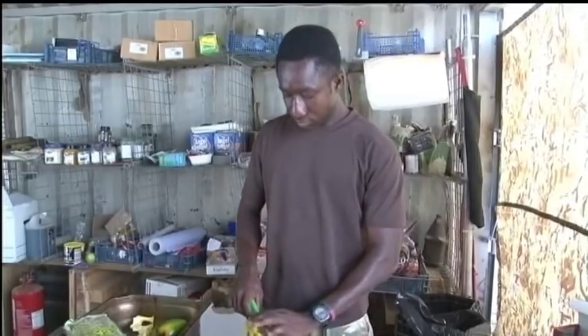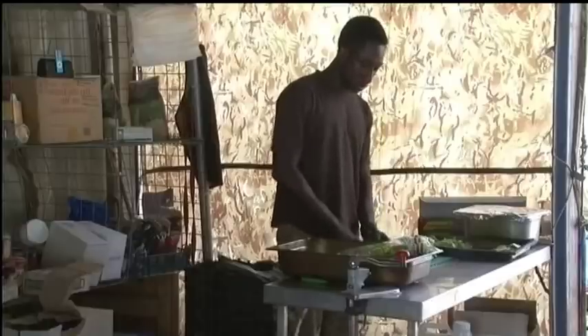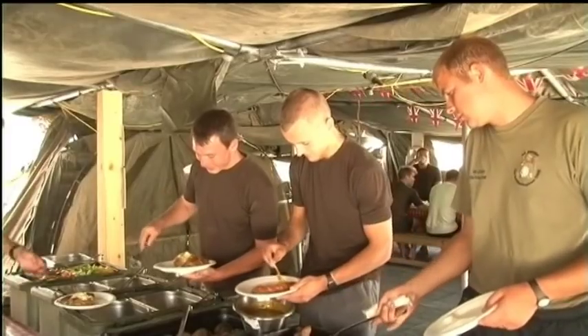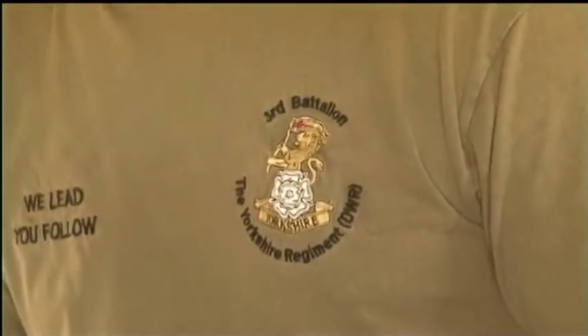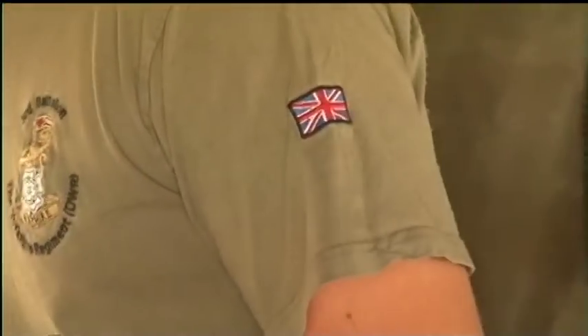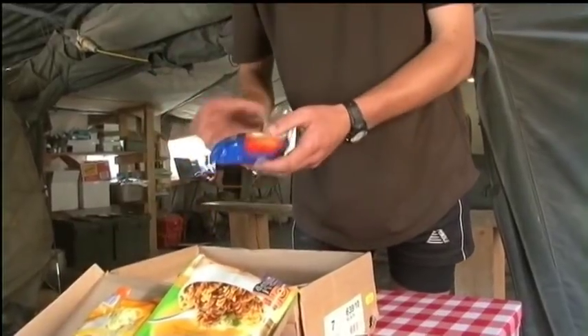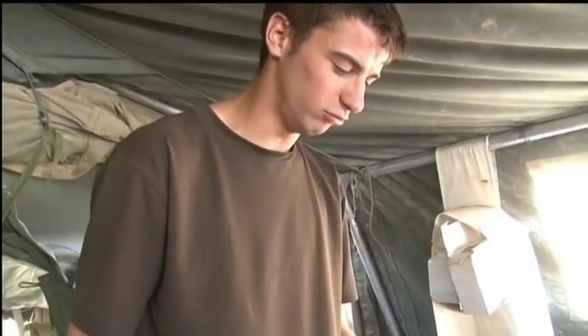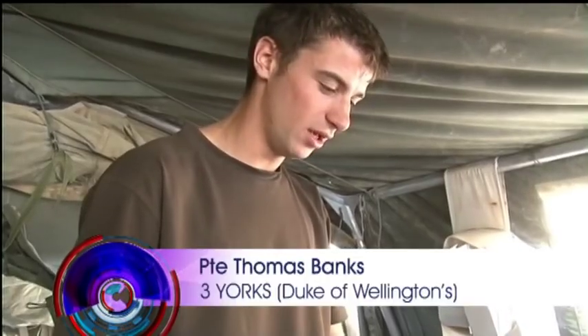Supplies arrive every couple of weeks by road and air, everything from bottles of water to fresh fruit and veg. As in every PB, CP and FOB in Afghanistan, meal times are a focal point of the day. And for soldiers living with so little, welfare parcels also provide a few treats and home comforts — all sorts really, from toiletries to snacks. It's really nice that people obviously care about your welfare back in the UK.